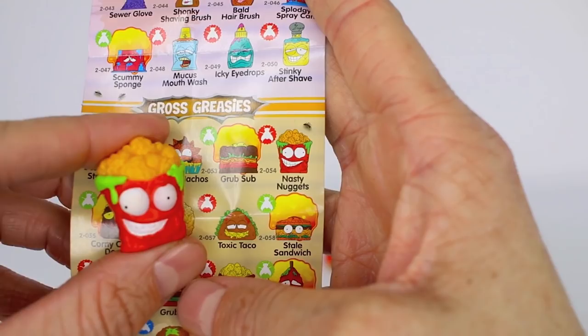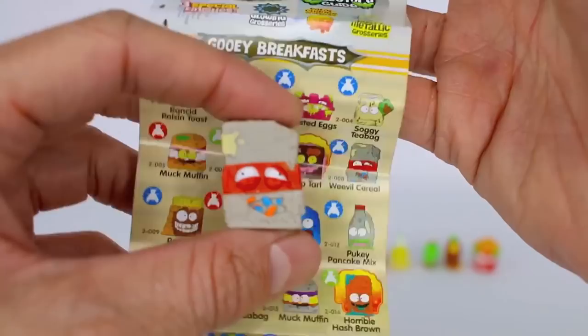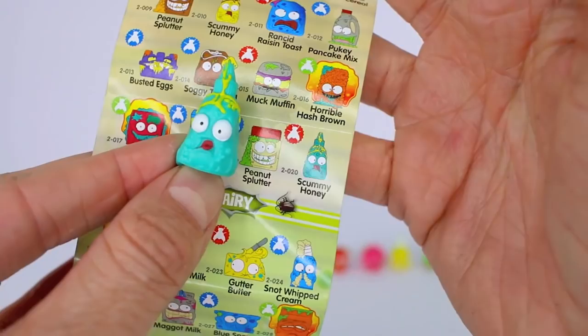This one is from the gross greasies category and its name is Nasty Nuggets — it is a common. This one is from the gooey breakfast category and its name is Weevil Cereal and it is a rare — yes, we got another rare! This one's name is Scummy Honey — look at the lips, the red lips, the honey coming out of the top, and the eyeballs. It's from the gooey breakfast category and it is a common.